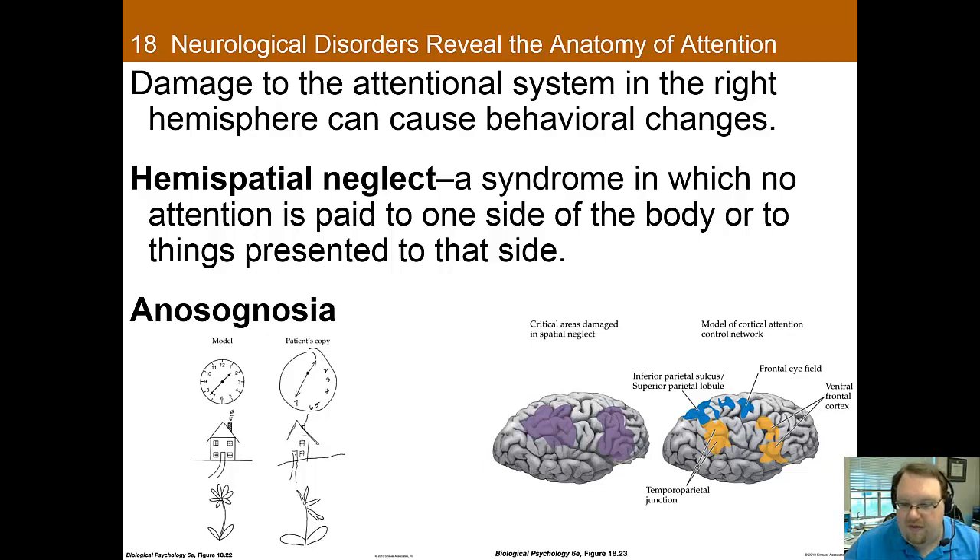As we've talked about with other chapters, we can learn a lot about attention and cognition when things go wrong. For instance, when one has a stroke or has damage to the parietal lobe, we will sometimes observe what is called hemispatial neglect. This is a syndrome where no attention is paid to one side of the body — the side opposite the stroke or damage.